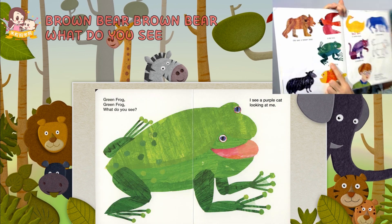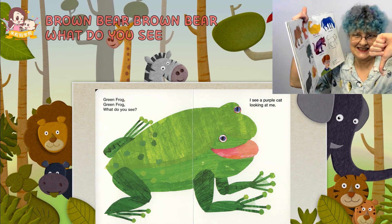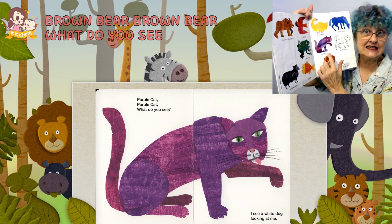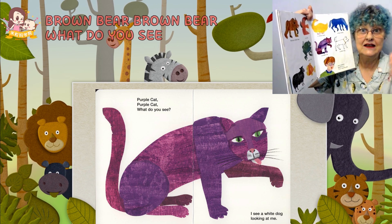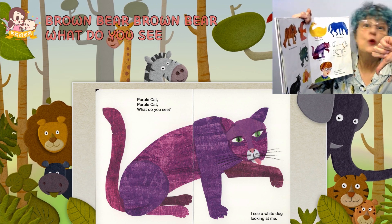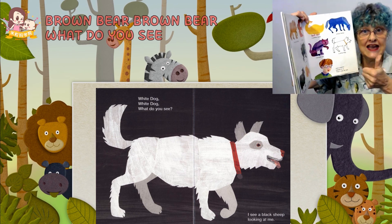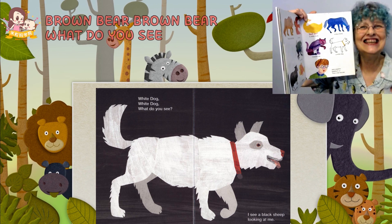A green frog — could you see a green frog? Yes. A green frog. A purple cat — could you see a purple cat in real life? No. There is no purple cat. A white dog — could you see a white dog? Yes, you could see a white dog.